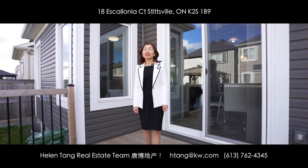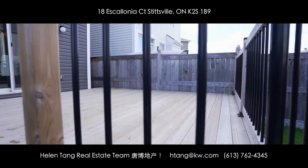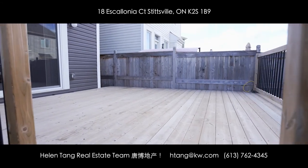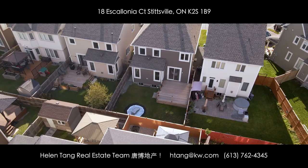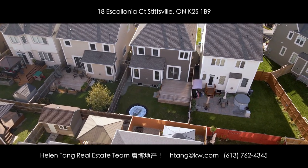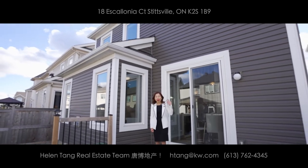We finished our tour inside. Now let's check out this fully fenced backyard. It has this huge deck which is perfect for outdoor living. We hope you enjoyed our tour today. Would you like to be its next owner? Be sure to give us a call for all your real estate needs — we are here to help. Until next time, bye-bye.